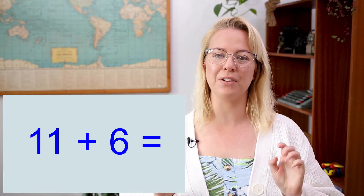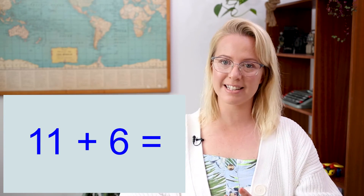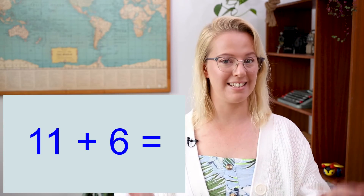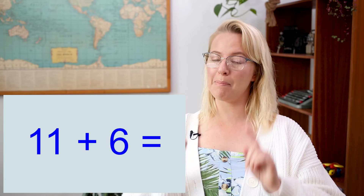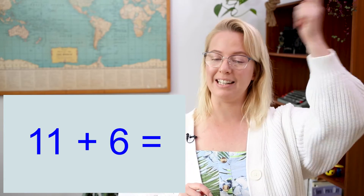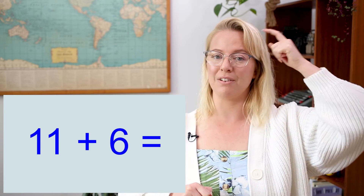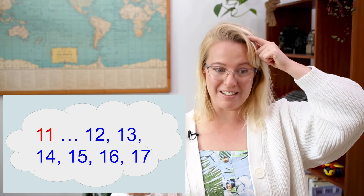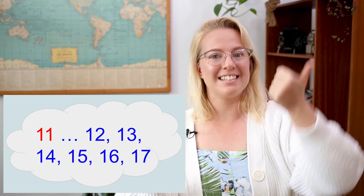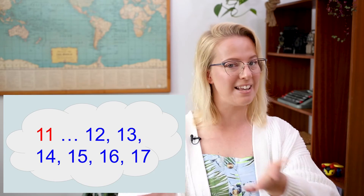All right, now I've got a trickier equation for you with some harder, bigger numbers. I need to see which is bigger out of eleven and six — that's right, eleven. So we're doing eleven plus six. I'm going to hold eleven in my head and add six more onto eleven, counting on: twelve, thirteen, fourteen, fifteen, sixteen, seventeen. So eleven plus six equals seventeen!